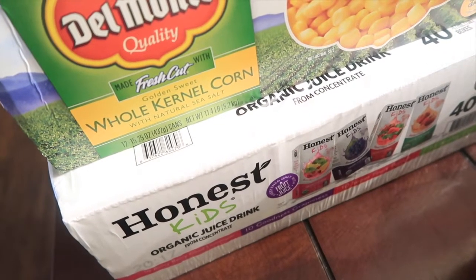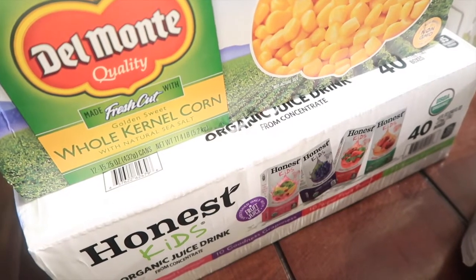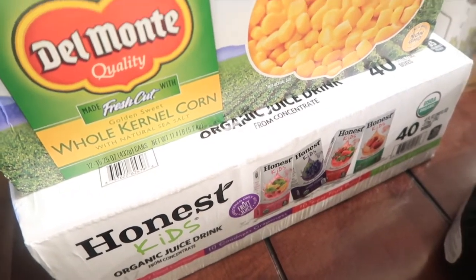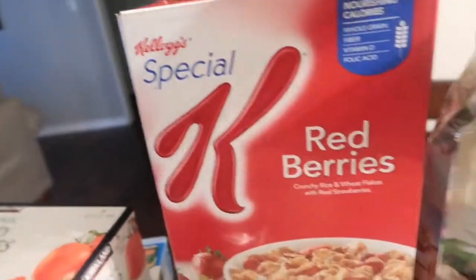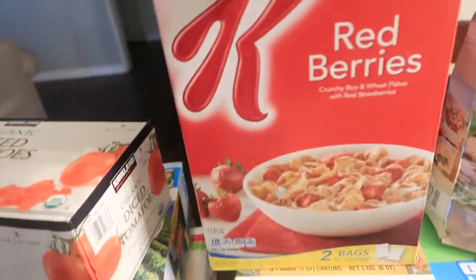I think it's Berry Berry, but my daughter says she doesn't really like it that much because it's more watered down — she's just more used to the sweeter juices. And then I got some Special K Red Berry cereal; it comes with two in the pack and we like this one.